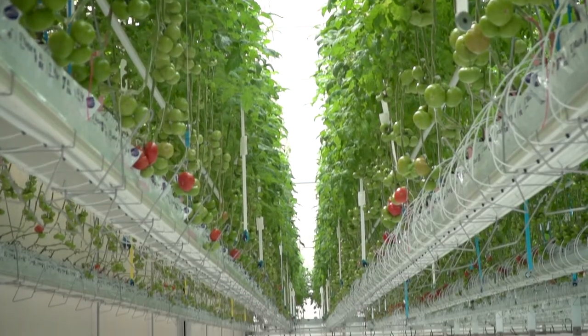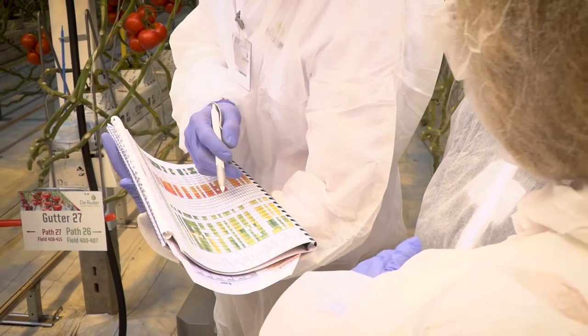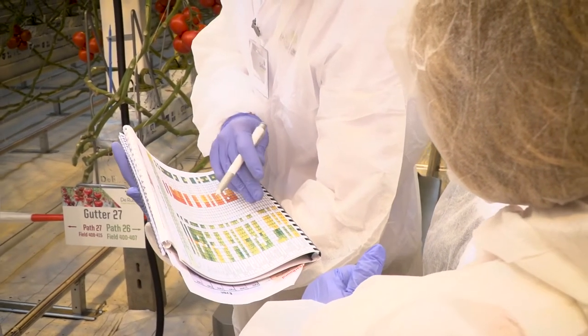We are really proud to now showcase the next generation of innovation. It's pretty clear that many technologies will impact the way growers are going to fulfill a more demanding consumer.